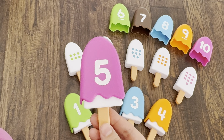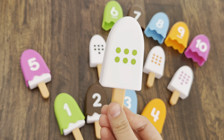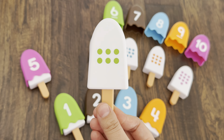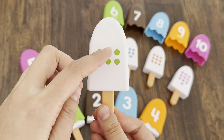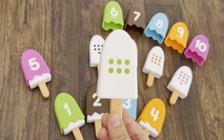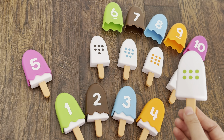Yummy yummy! I can see the next ice cream. There are green dots — let's count the green dots: one, two, three, four, five, six. Let's find the green topping with number six.